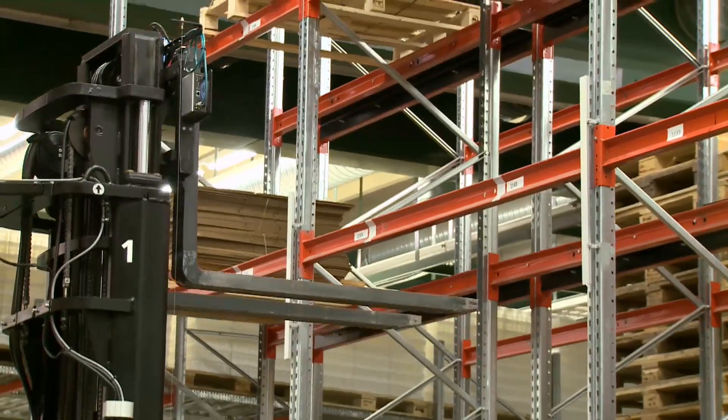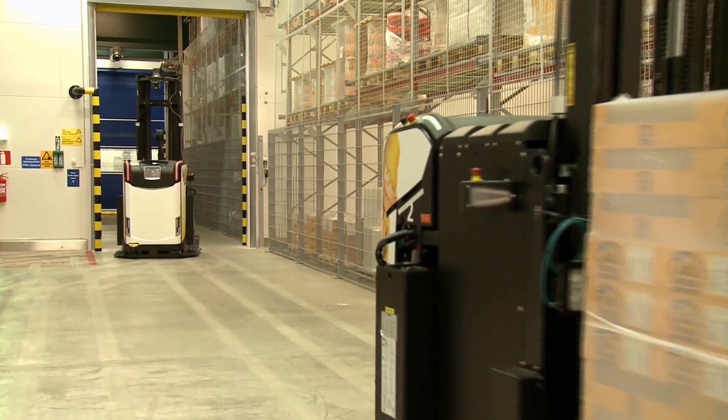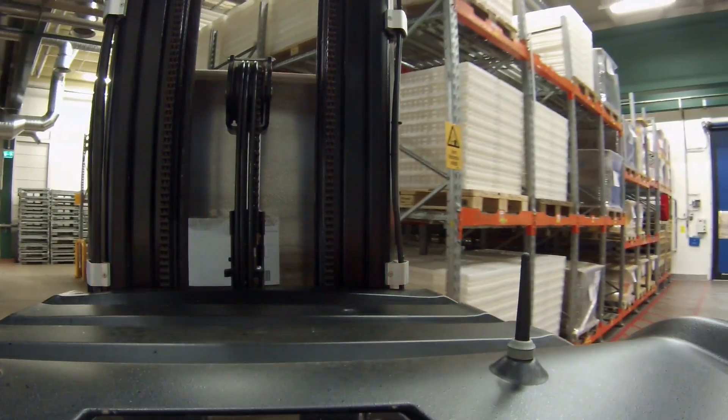This model is built on the same platform as their standard reach truck. The key difference is that number one, alongside its factory partner number two, has no human operator. Instead, it's bristling with the very latest navigation and sensor technology.